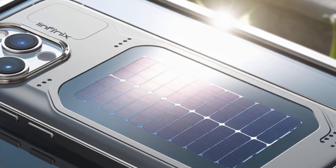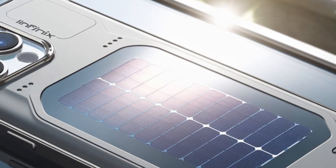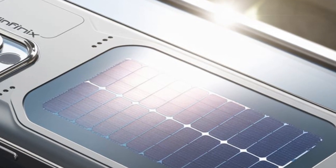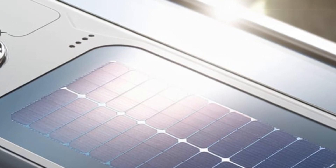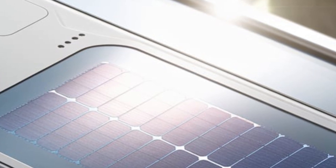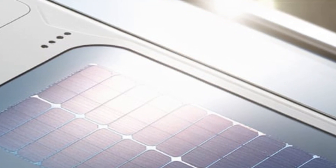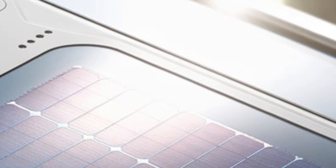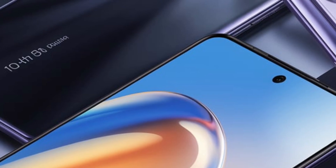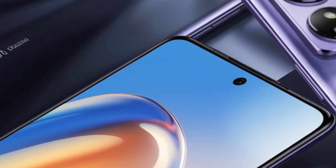This indicates that optimal lighting conditions are necessary for effective energy capture. While the current prototype stores up to two watts of energy, Infinix acknowledges the potential for future enhancements. Beyond smartphones, the company envisions applying this solar charging technology to a broader range of digital devices and wearables, marking a significant step towards sustainability in electronic devices.